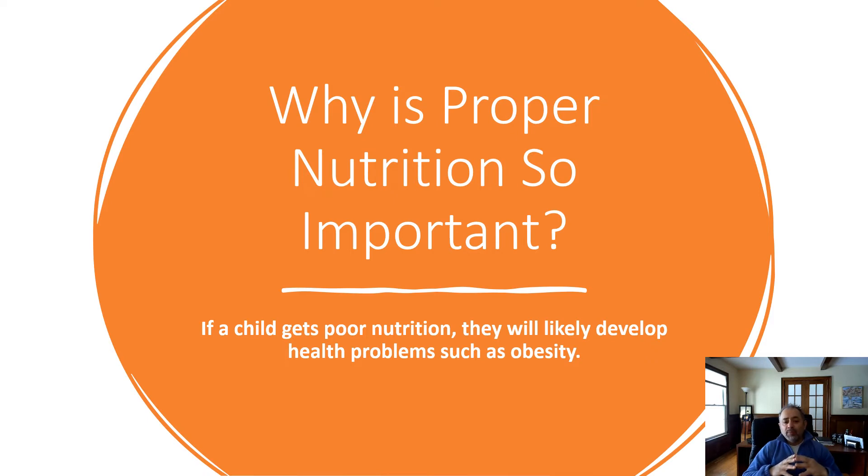Why is poor nutrition so important? If a child gets poor nutrition, they are likely to develop health problems such as obesity. Some of the health issues associated with obesity are quite serious, especially when a child develops into an adult. Parents and caregivers should teach their children healthy eating habits from the start, which can help prevent serious health problems. Additionally, it is much easier for people to maintain a healthy weight than to lose weight. Children who have a healthy weight are more likely to be a healthy weight as an adult.